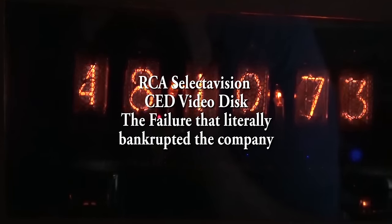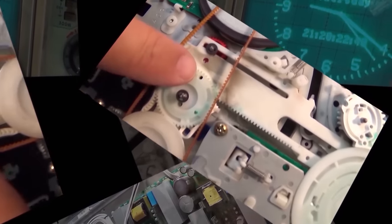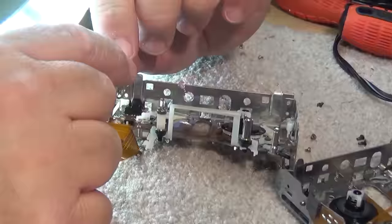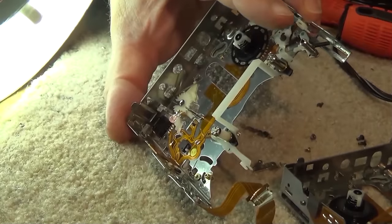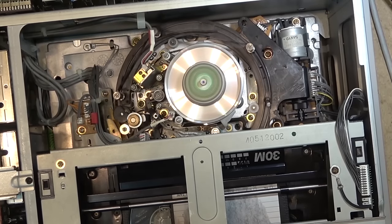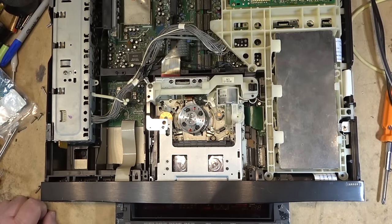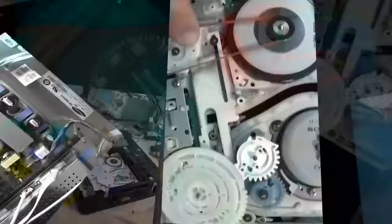This time I've got a device I've never worked on before — I've actually only seen one of these units. This is how rare it is: it's an RCA SelectaVision CED video disc player. They were on the market only for a couple of years, and then RCA recalled them all, ran a bulldozer over them, and burned all the discs.